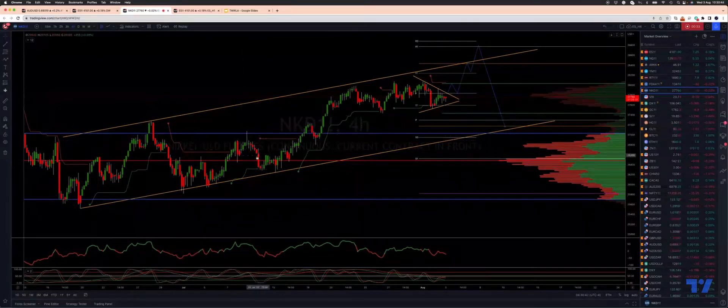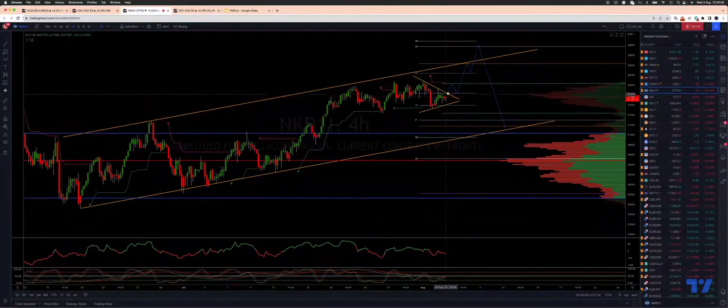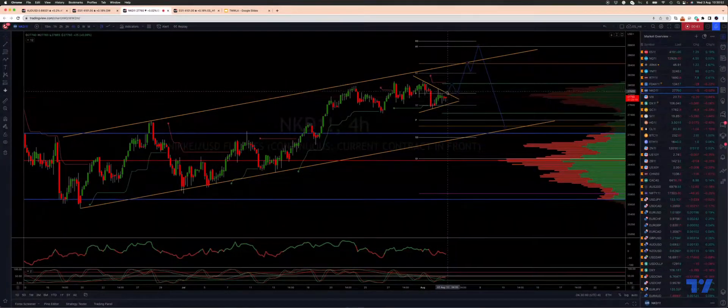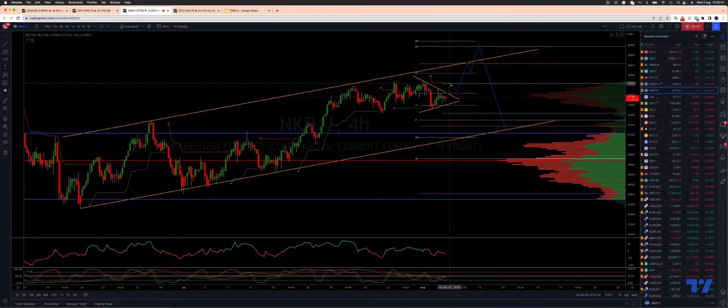The wave three is subdividing here — one, two, three, four — with a consolidation triangle forming. We're looking for a break now through the 27,930 level to engage on the long side.